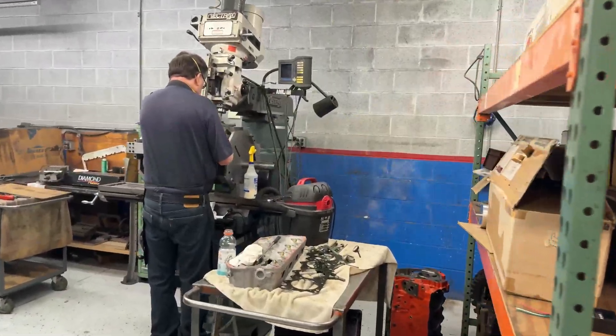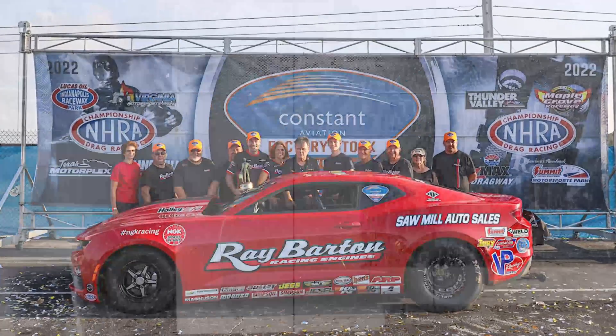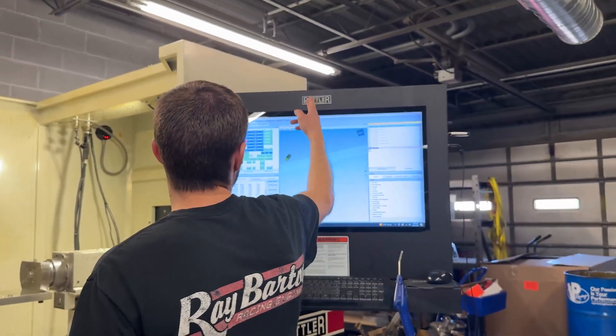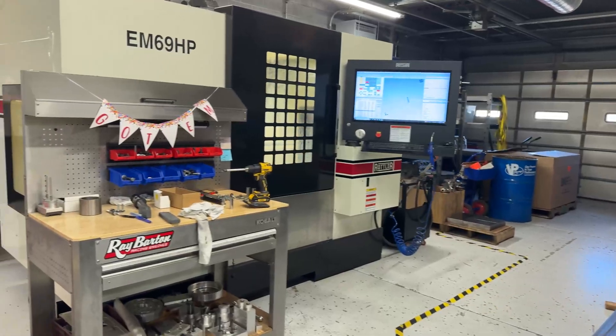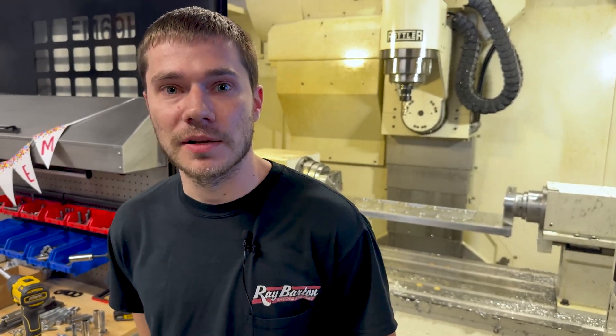We're still using some of the basic fundamentals and the stuff that Ray has learned doing this for 40 years. You have your end goal of how you want to get there, and I feel like the Rottler equipment helps us get there in a more efficient way. There's a lot of technology we use every day that helps us find more and more horsepower, and that ultimately leads to winning.